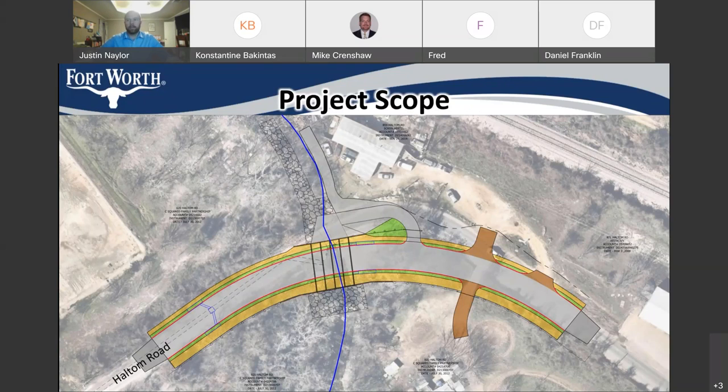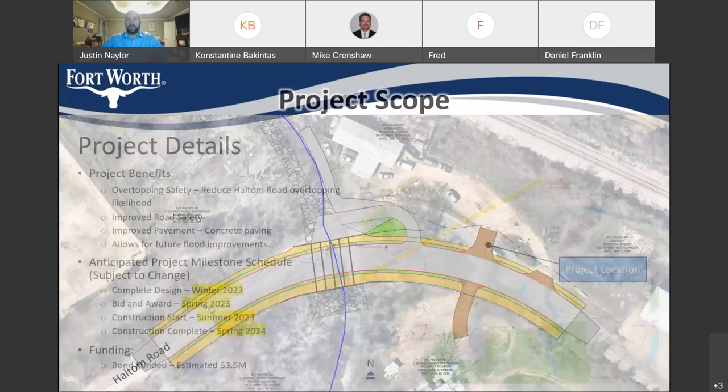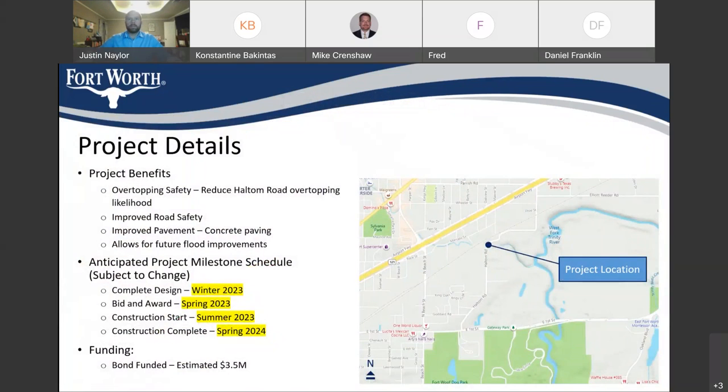So that's generally what we're looking at. We're looking at doing this project to improve the safety of the area and reduce the likelihood of overtopping. We want to improve road safety by improving that curvature in the roadway, and we want to make sure that we're coming back with concrete pavement, which is going to have a little bit longer lifecycle than asphalt. It also allows for future flood improvements on Haltom Road by the design of the storm drain that we have.